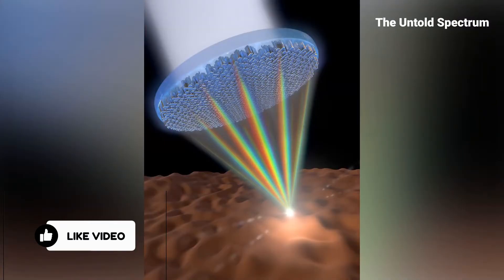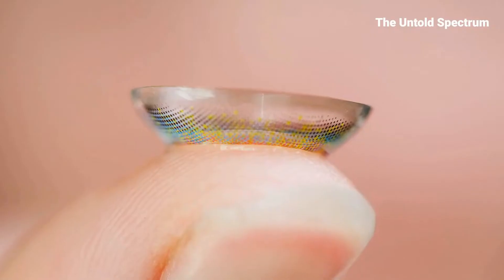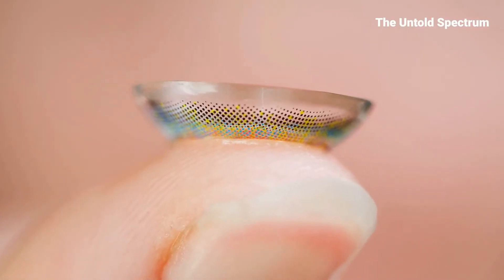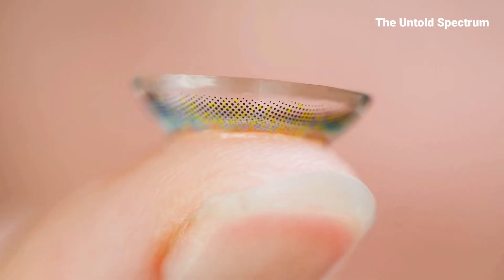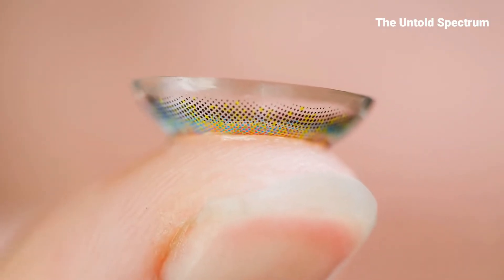Meta lenses offer a game-changing way to guide light. Ultra-thin, versatile, and capable of eliminating distortions, they focus light seamlessly across colours. This innovation, when paired with metamaterials, is transforming invisibility from fantasy to a pending reality.